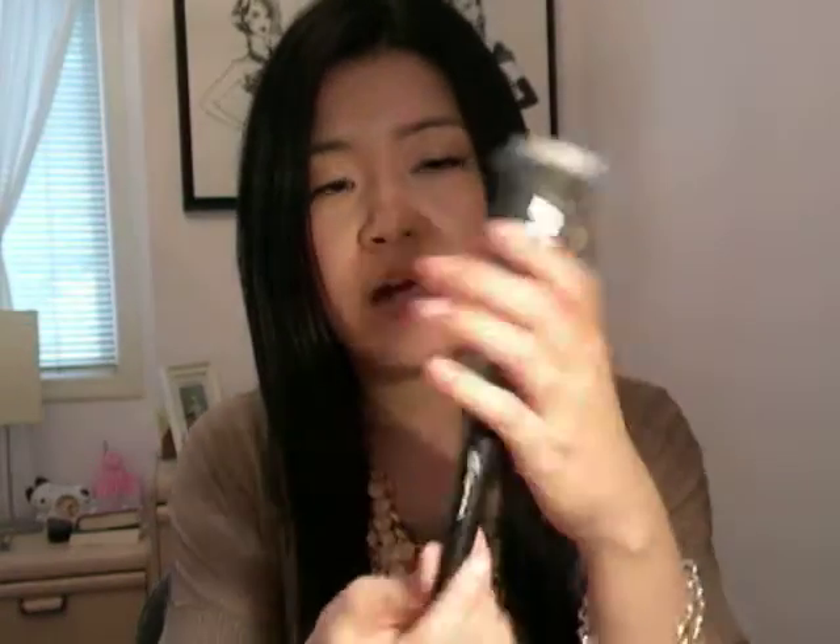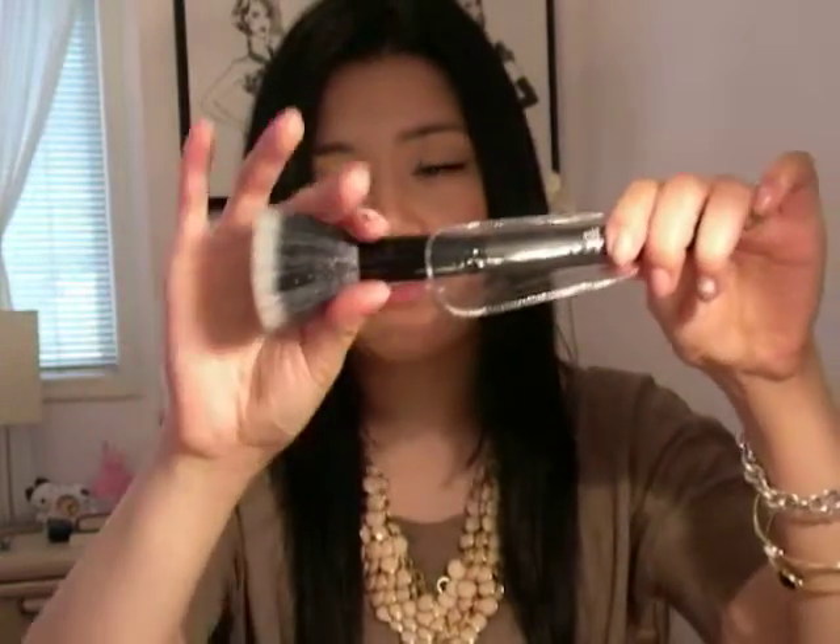Another brush I got was the e.l.f. Stipple Brush, also from their Pro line. This is definitely not as dense as the powder brush. I don't really wear liquid foundation, but you can also stipple on cream blush, which is something I do have, and I saw some from this haul as well, so I'm excited to use this. This brush was also $3.